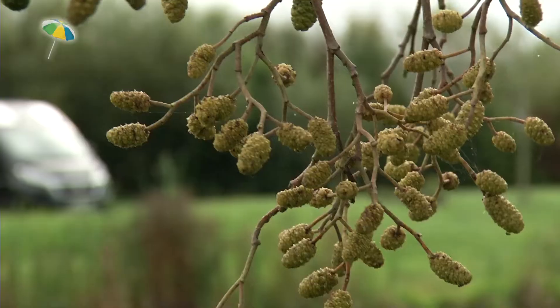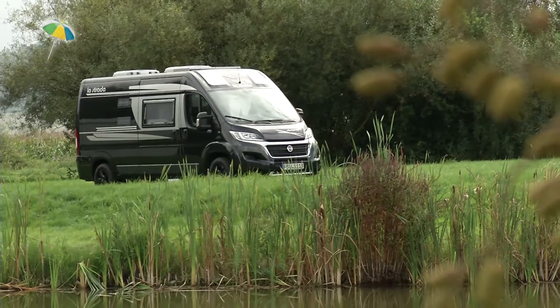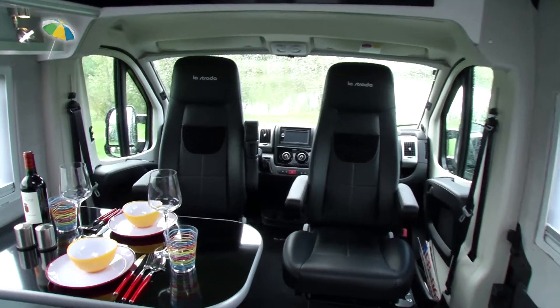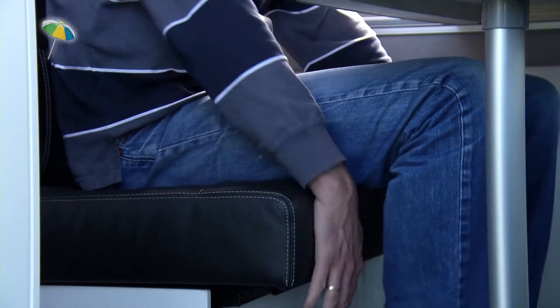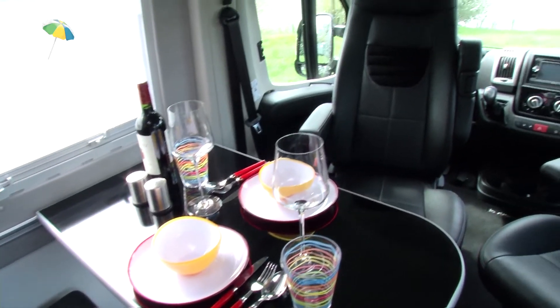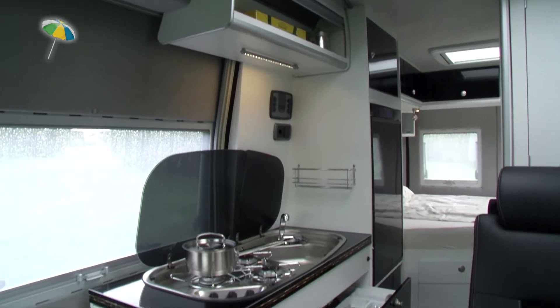With such a compact vehicle, the floorplan consistently uses every single square centimetre. The seating group for four people is at the front of the vehicle. The backrest and seating area of the bench can be adjusted into several positions to suit your back. In living mode, the turned-around driver's cab seats can be used as armchairs. The kitchen unit is opposite.